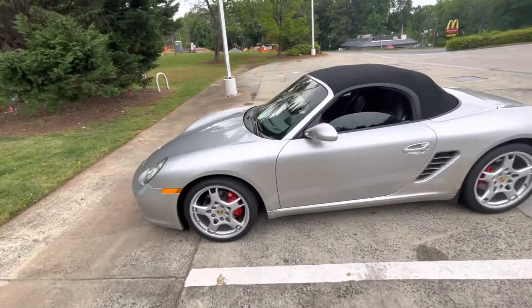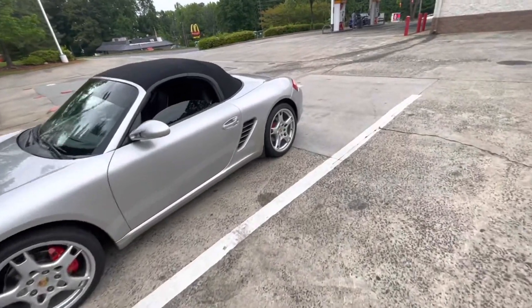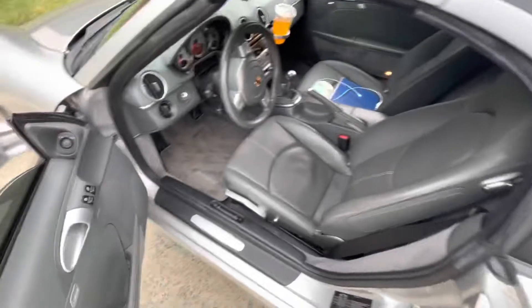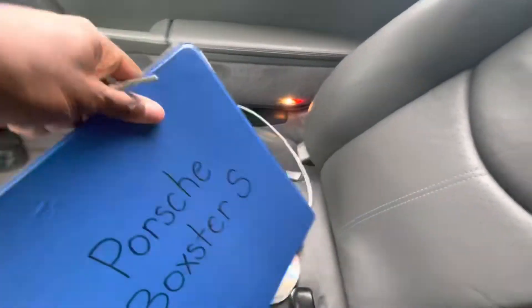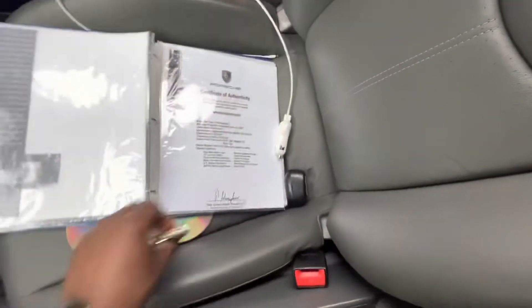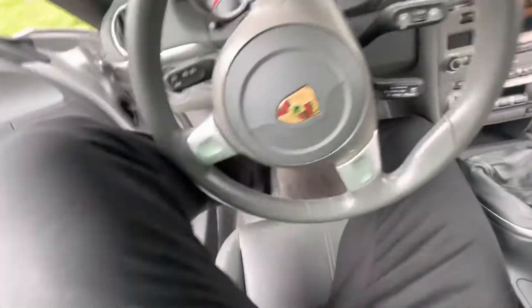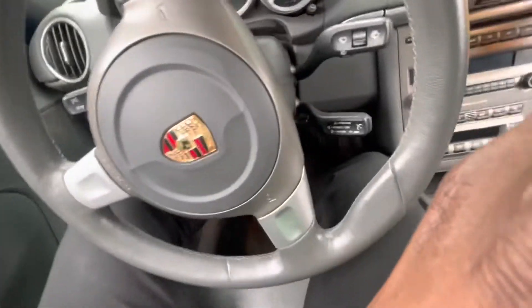All right, so I finally got her. Look at her, she's pretty clean. Check this out — got a lot of other little pieces to go with it, including the book, everything in it. This guy even got the original sales certificate of authenticity. Very well documented car.